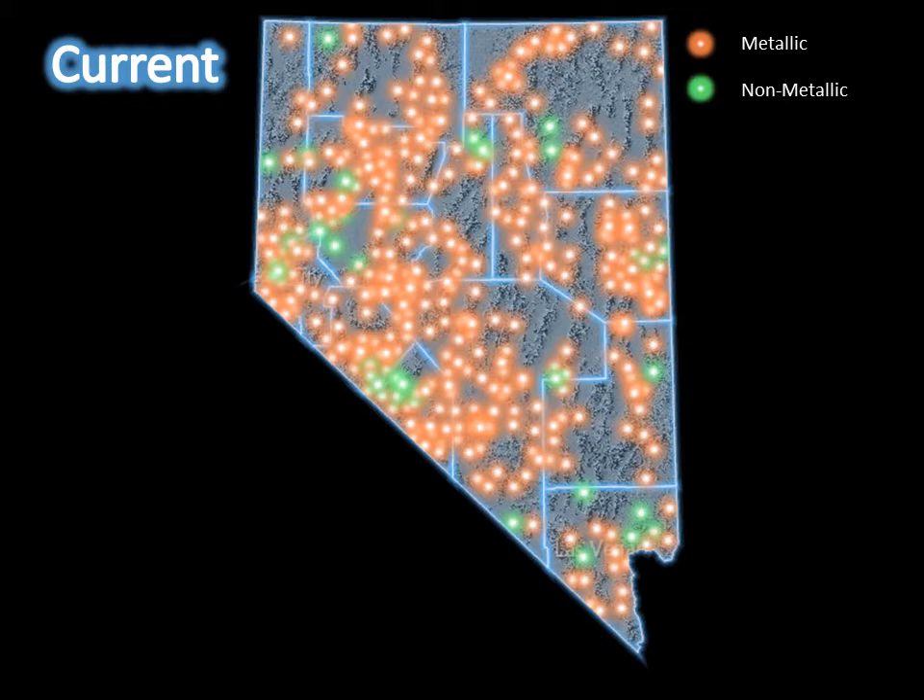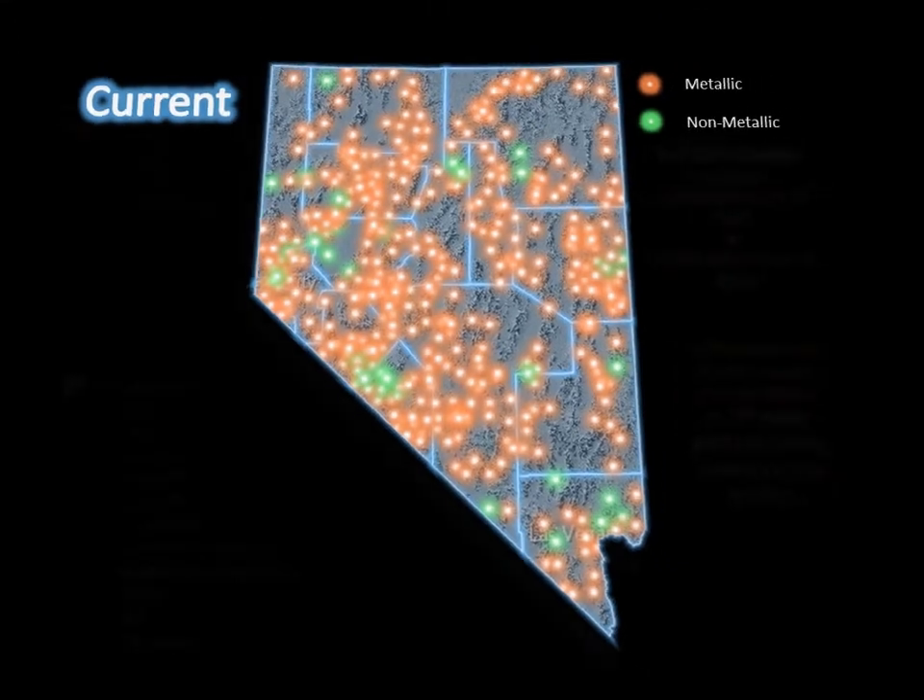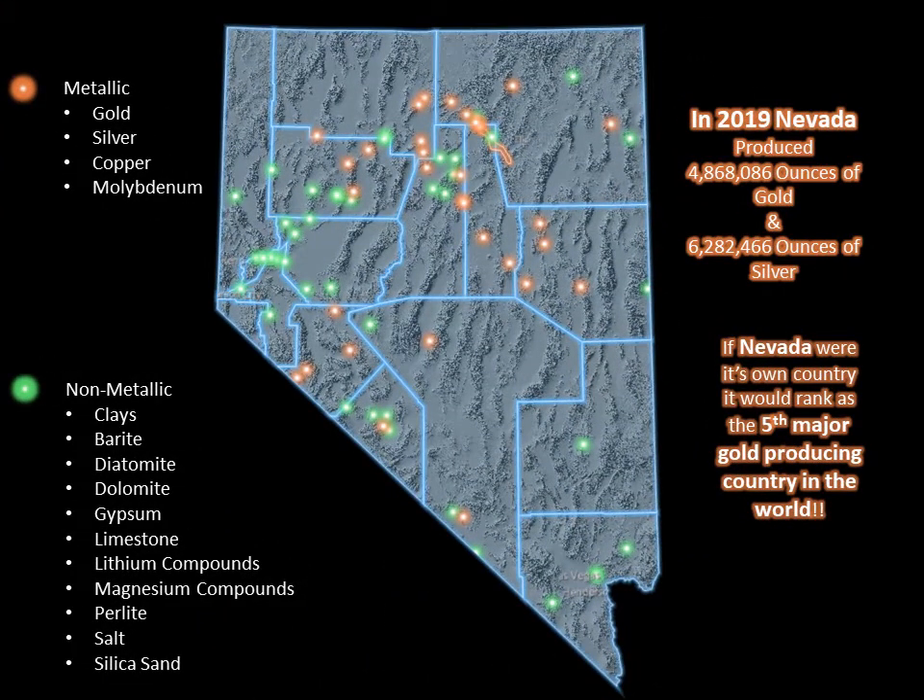We will now look at the current active mines within these mining districts. These are the active mines for 2019. In 2019, there were 33 active metal and 35 active non-metal mines in Nevada. Nevada produced over 4.8 million ounces of gold and 6.2 million ounces of silver, along with several other minerals or commodities including ferrite, copper, diatomite, dolomite, gypsum, limestone, lithium or magnesium compounds, molybdenum, perlite, salt, silica sand, geothermal energy, oil, and aggregates.